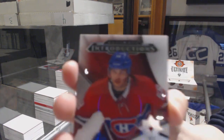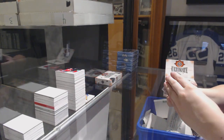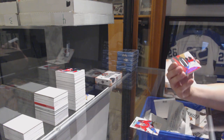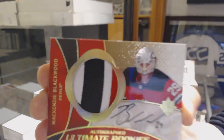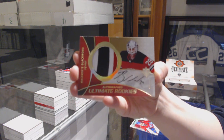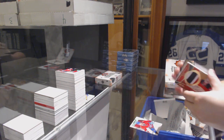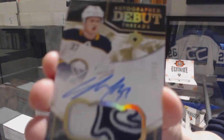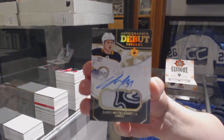We've got an introduction for the Montreal Canadiens, Noah Juulsen. We've got an Ultimate Rookies retro patch auto, number to 49, for the New Jersey Devils, Mackenzie Blackwood — pretty patch. Autograph Debut Threads patch auto, number to 99, for the Buffalo Sabres, Casey Mittelstadt.